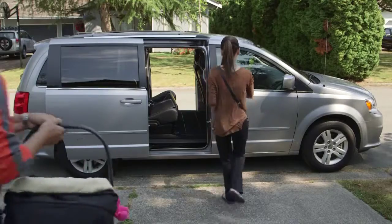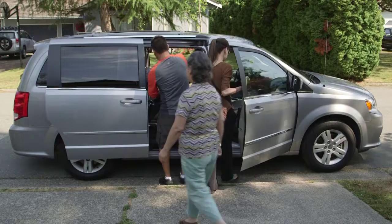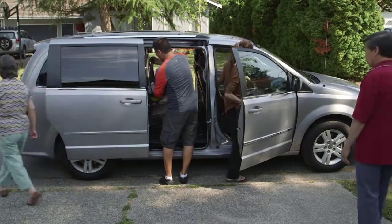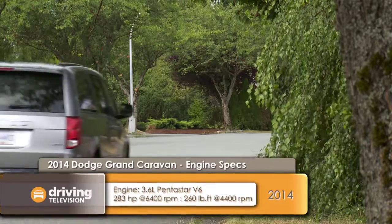The thing that was really handy for me, having a newborn, were the sliding doors. A lot of times we'd park in a really tight spot where a conventional door wouldn't open far enough to get the baby seat in — with the sliding door, no problem. I get to drive every van here on Driving Television, and this van is so smooth and quiet. Even with a full load it has plenty of power to get up and go in the city or pass on the highway.